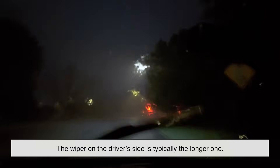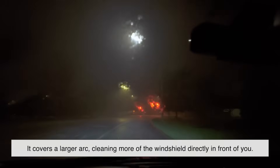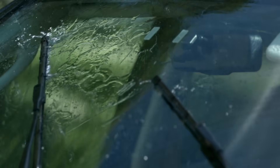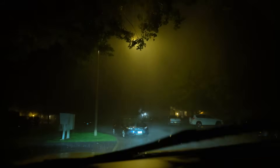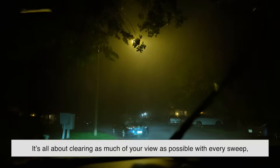When it's pouring rain, we care most about seeing out the driver's side. That's why the wiper on the driver's side is typically the longer one — it covers a larger arc, cleaning more of the windshield directly in front of you. The passenger side is still important, of course, but it doesn't need to be quite as clear. The imbalance in size allows the system to prioritize what matters most: safe driving. Some modern systems even tilt the wipers slightly toward the driver's side when parked, making sure that initial swipe gets right to the most critical area. This design comes from practical thinking, not aesthetics — it's all about clearing as much of your view as possible with every sweep, without causing the blades to jam up or chatter.